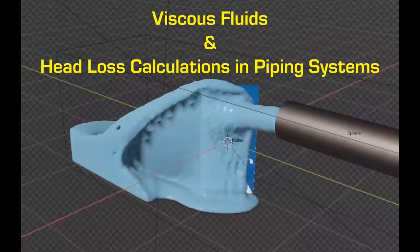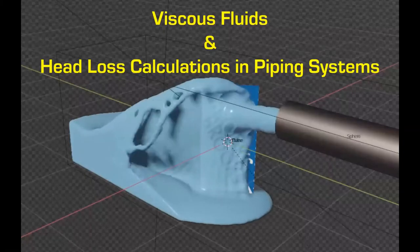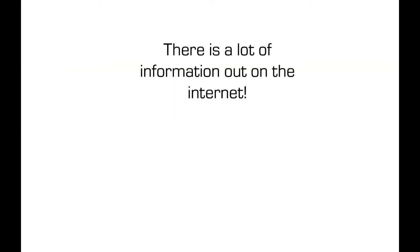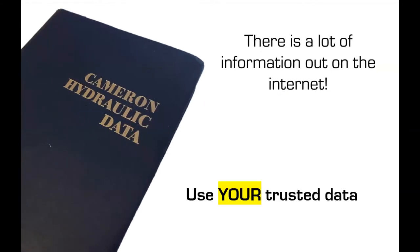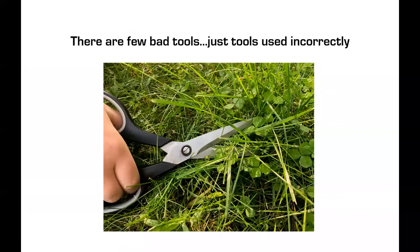Now let's go to viscous fluids and head loss calculations in piping systems. There's a lot of information on the internet — probably way too much. I suggest you always get your trusted sources, test them, understand them, and stick by them. For almost 25 years I've used this one book: Cameron Hydraulics. I'm not saying you have to use it, but it gets me by for 90% of what I do. Get your trusted data — there are all good tools out there, you just have to use them correctly.